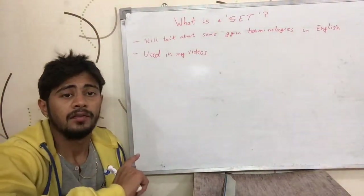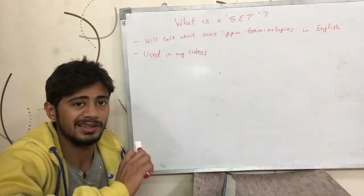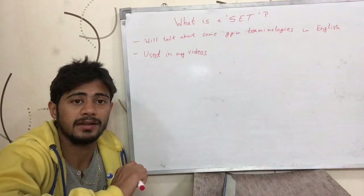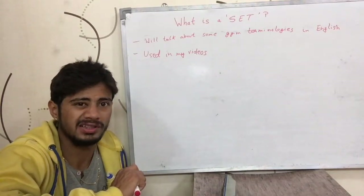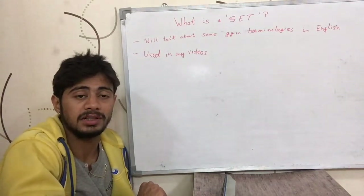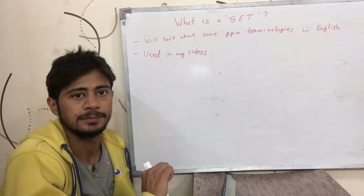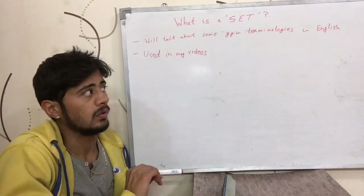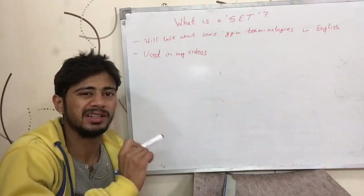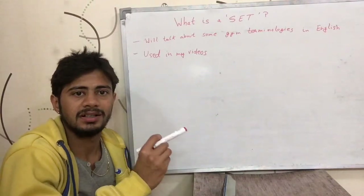Hi guys, so in this video I am going to talk about what a set is. I have come across a lot of people who do not know about terminologies used in gyms, especially girls, but many males as well. So in this video and upcoming few videos I am going to be telling the meanings of the terms that are used in the gyms.